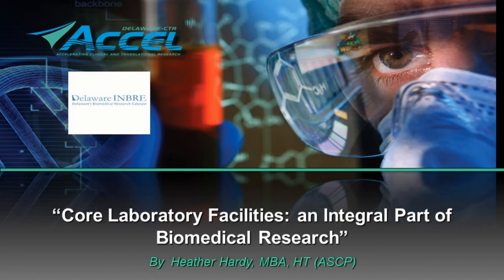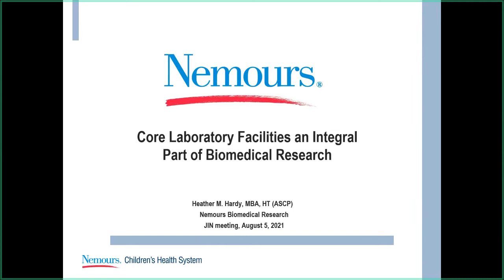Hi, everybody. Thank you for having me here today, giving me an opportunity to talk about core laboratories. My name is Heather Hardy. I am one of the assistant administrators here at Nemours and the Laboratory Director for the Histochemistry and Tissue Processing Core Laboratory. Today, the topic is we're going to talk about core laboratory facilities, an integral part of biomedical research.